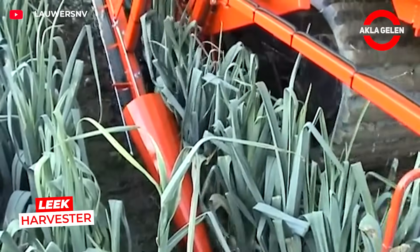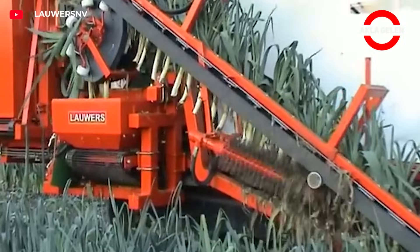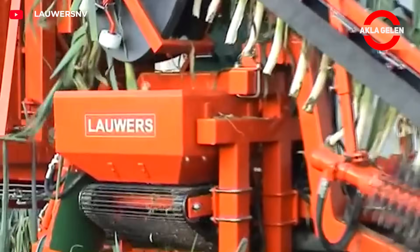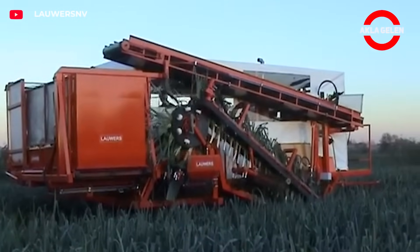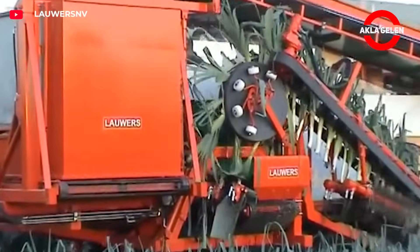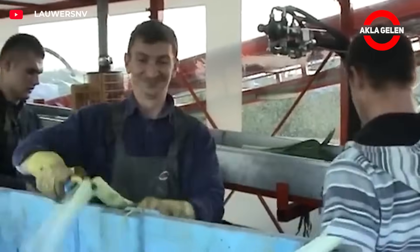This crawler leek harvester automatically follows the row thanks to a tracker system, requiring no operator. The moving blade cuts the leek from the soil while soft light belts clean the outer leaves. The rotating brushes filter the soil, and reverse discs turn the leek into the right position and cut the upper leaves.